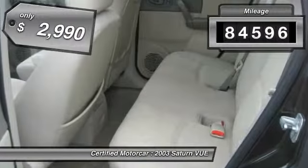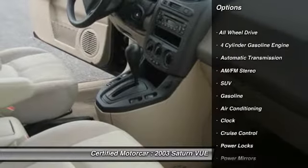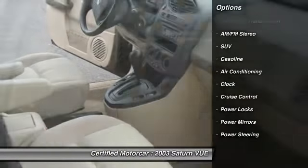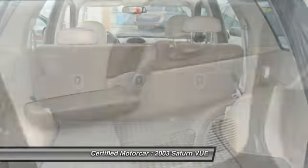This vehicle has less than 85,000 miles and is priced below $5,000. Here are some of this vehicle's great options: keyless entry, all-wheel drive, front air conditioning.